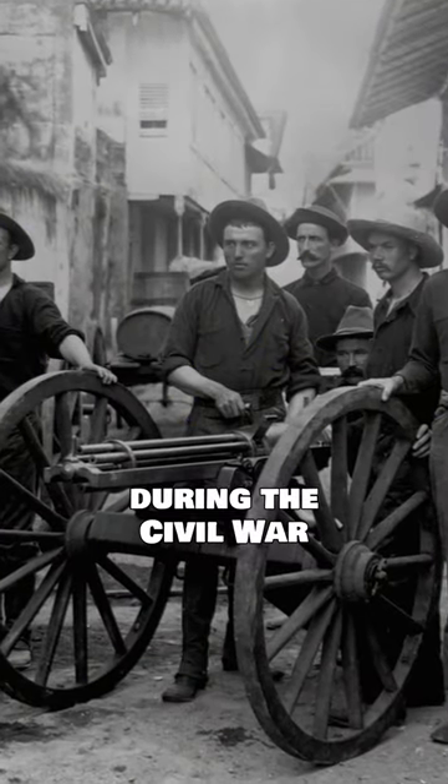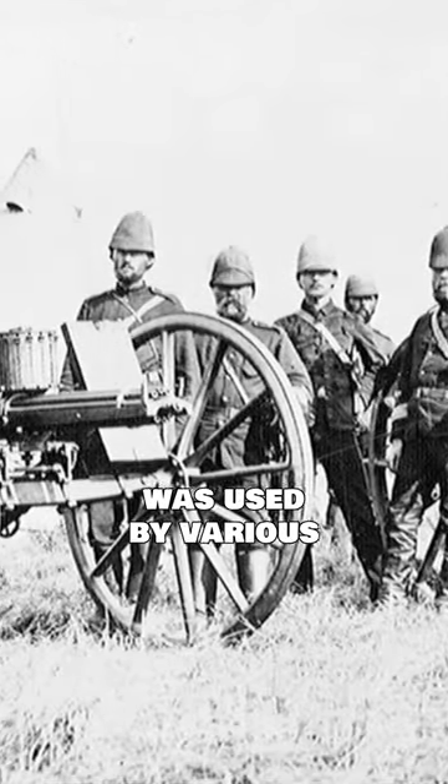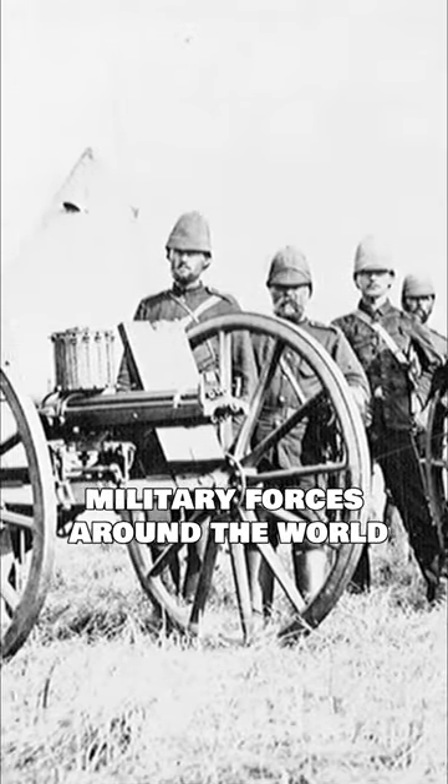Despite limited use during the Civil War, it became widely employed in the late 19th century and was used by various military forces around the world.